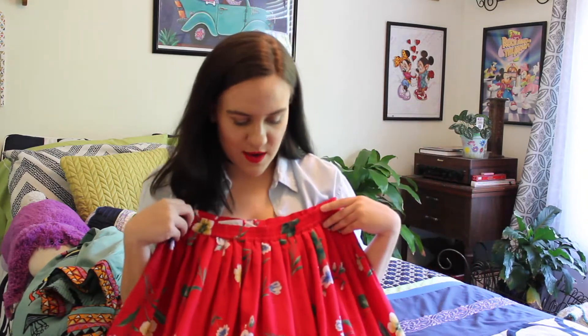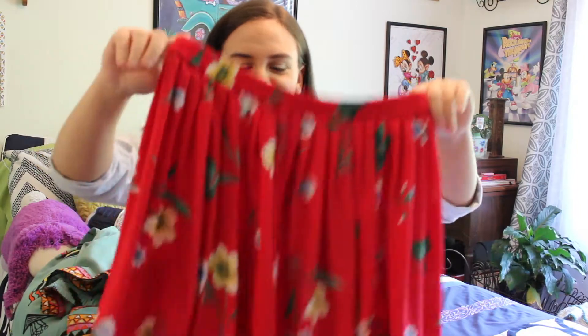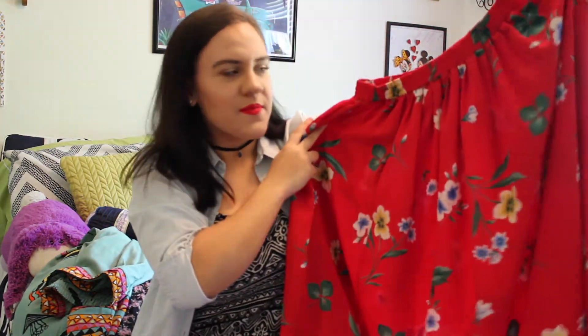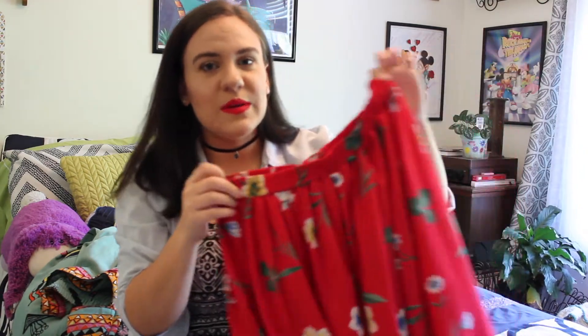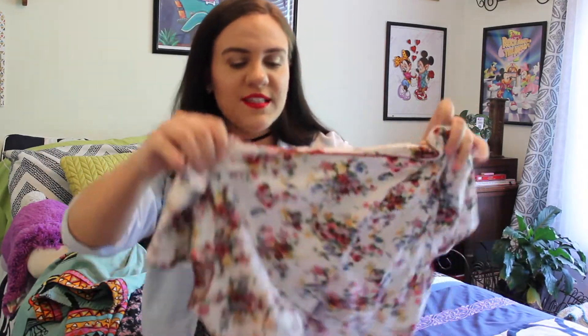The last long skirt is this red one, and I love it — it just reminds me of going to Hawaii. It has a stretchy waist and lots of flowers on it and goes down to about mid-calf. I really love this one. I wear it with a white crop top. I wore that to New York.